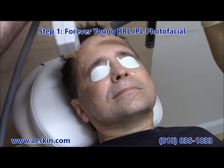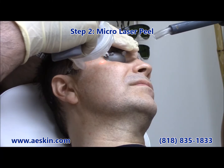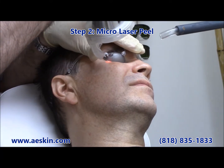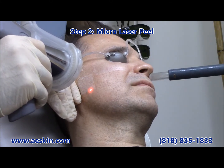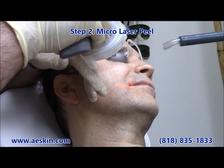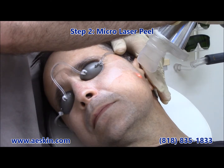The first step is a Forever Young BBL IPL Photofacial treatment. This step uses bright light to target dark spots and blood in the skin. This works well for sun damage, age spots, broken capillaries, and generalized redness.